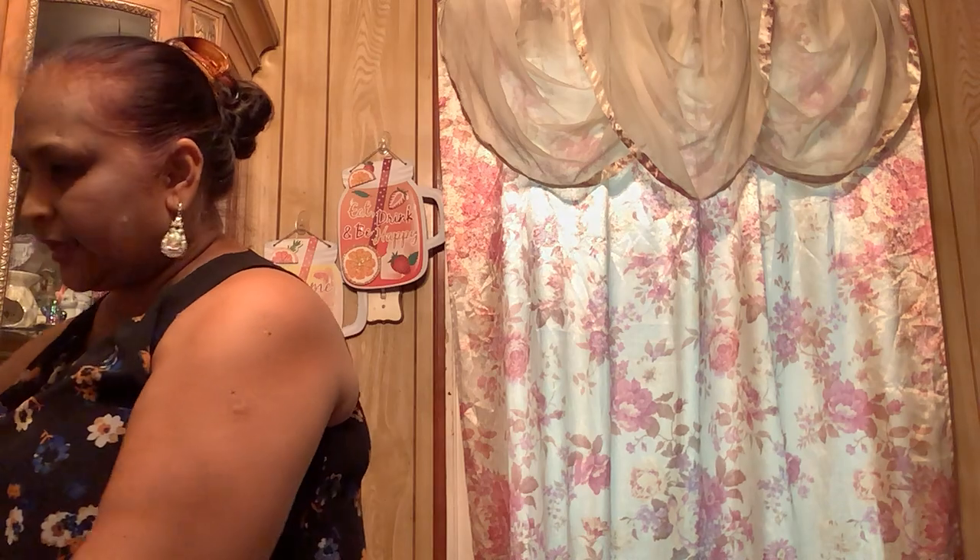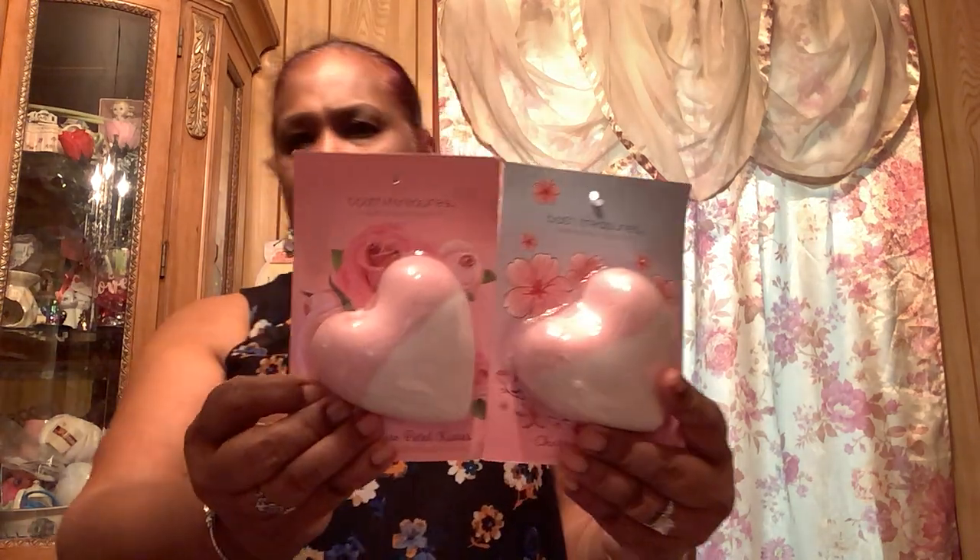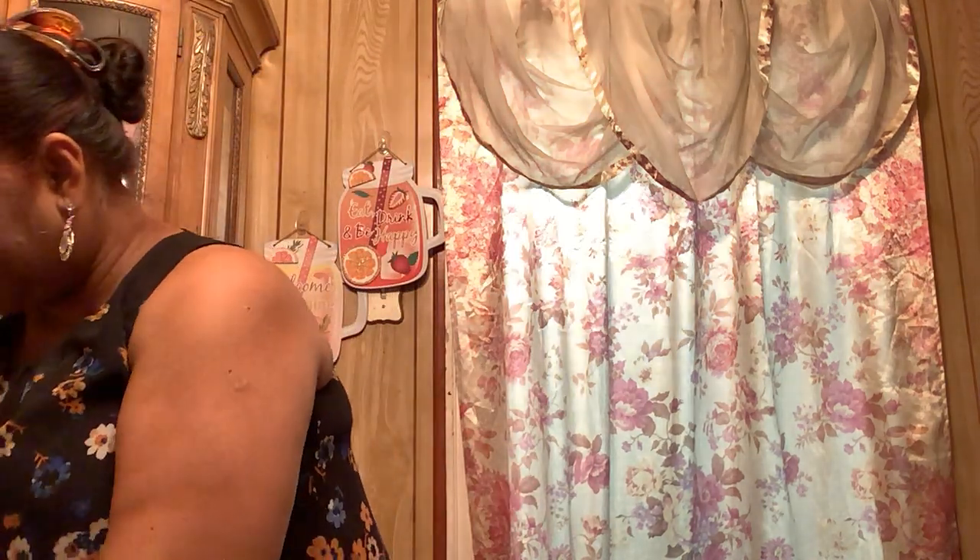Then the other thing I picked up is Bad Treasures Collection — Rose Petal Kiss and Cherry Blossom. There are two of them. Maybe these were designed for Valentine's Day because they're in the shape of a heart.